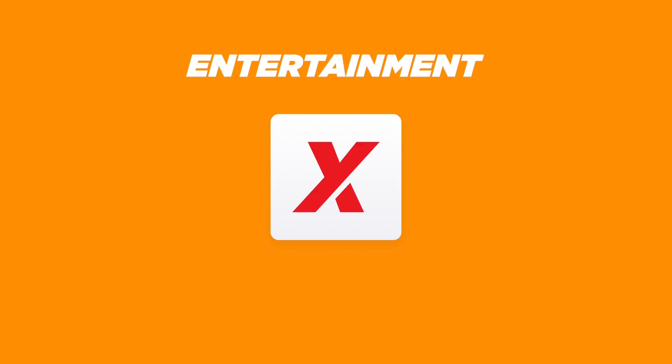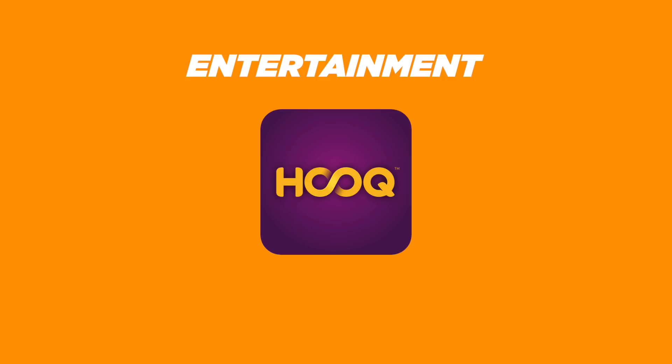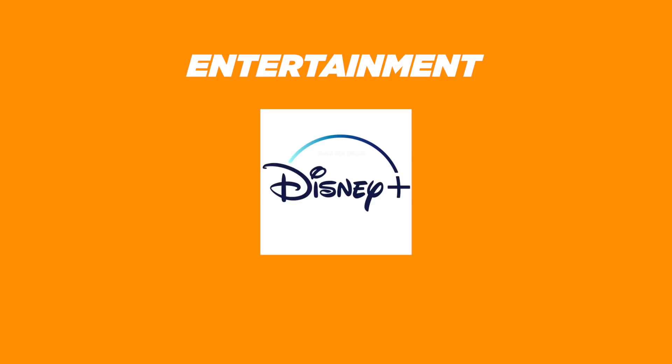For entertainment, we get iFlix, Vue, SM Cinema, Hook, Amazon Prime Video, and probably Disney Plus.